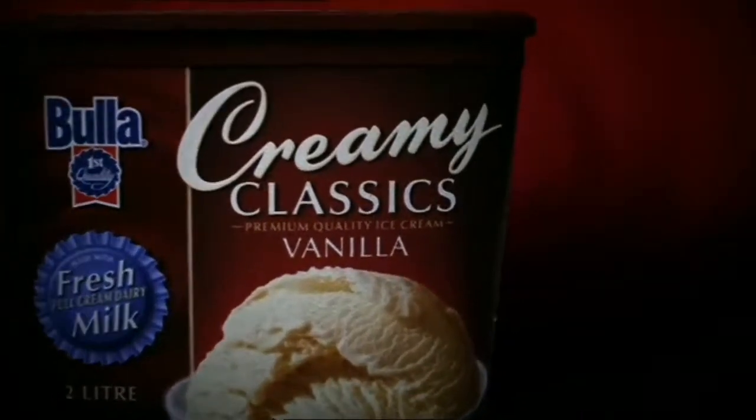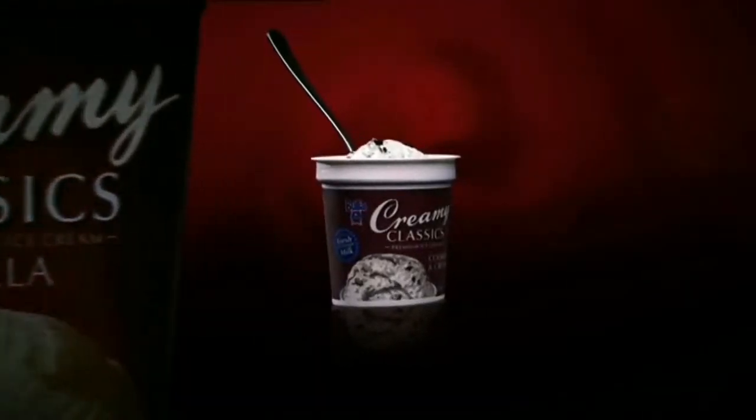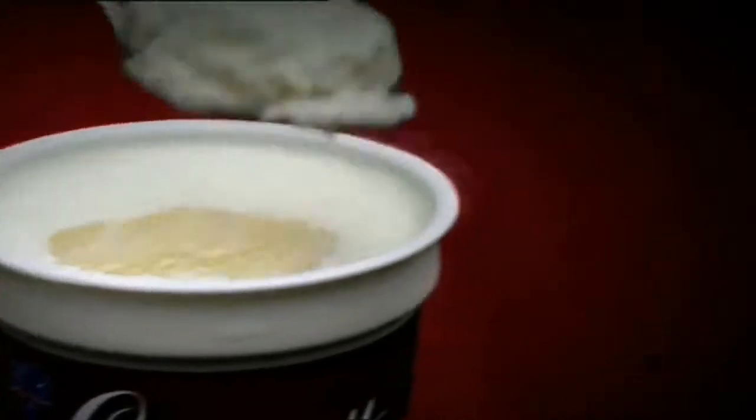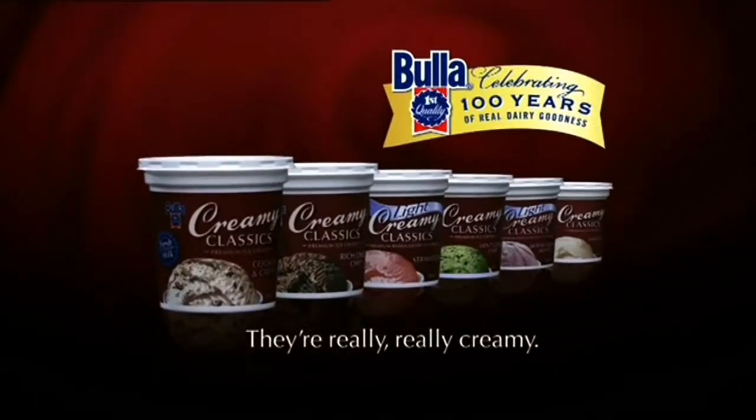What's the big news for ice cream lovers? New mini tubs from Bulla Creamy Classics in lots of really, really delicious flavours. Bulla Creamy Classics — real fresh milk and really, really creamy.